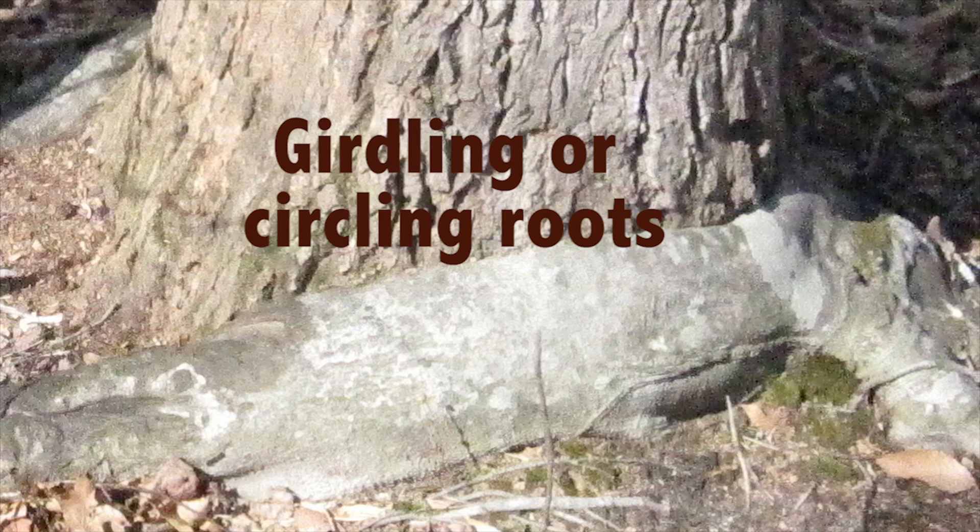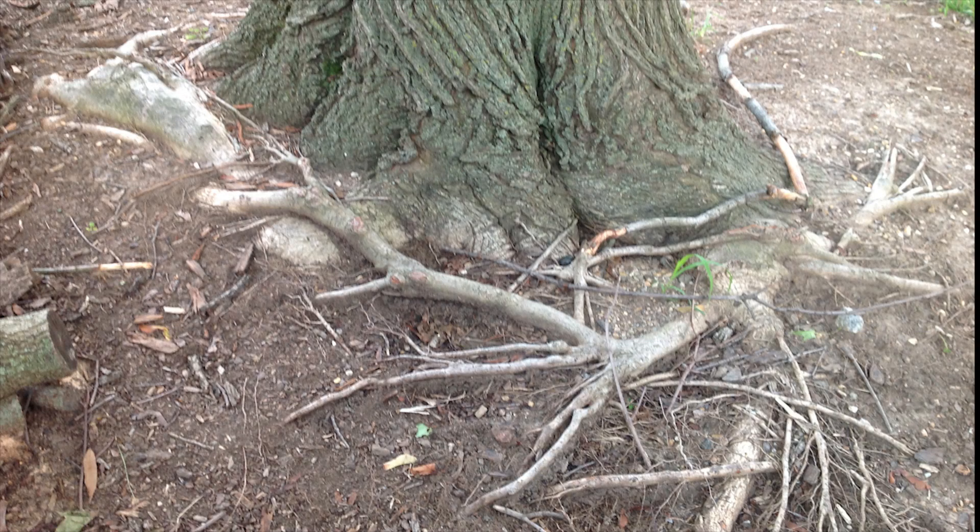Number three is girdling or circling roots, which can eventually choke off the tree's vascular system, cutting off the necessary water and nutrients to the canopy. Look out for evidence below the ground for girdling roots when you can't see the normal root flare — the tree should not go straight into the ground like a telephone pole.